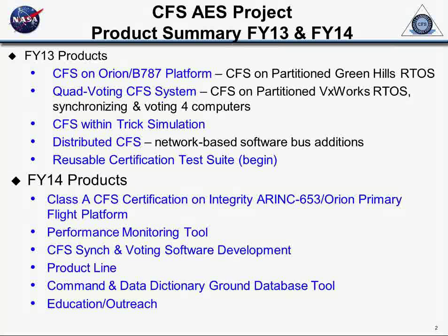We did a Class A search for the CFS integrity operating system on the Orion primary flight platform. I'm using it on that classroom right now, but it's available. There's monitoring tools, system-wide development, all the resources and product line work going on with special folks trying to support people. There's always this level of product line work going on.